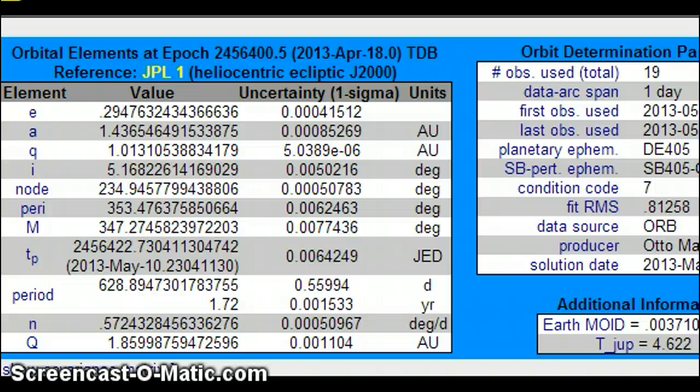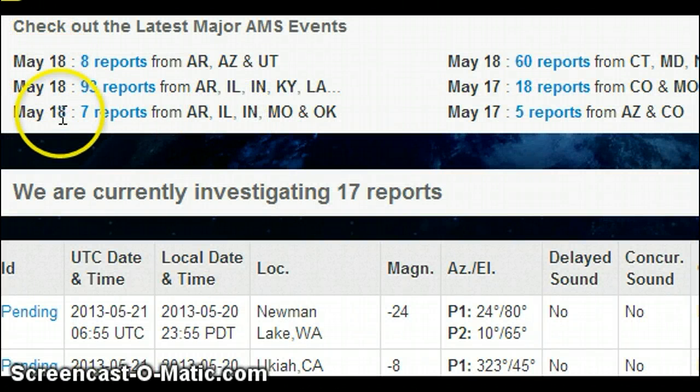May 18th: 60 reports from Connecticut, Maryland, New Jersey, New York, Ohio, West Virginia. 7 reports from Arizona, Arkansas, Illinois, Indiana, Missouri, and Oklahoma. 93 reports from Arkansas, Illinois, Indiana, Kentucky, Louisiana. 8 reports from Arizona, Arkansas, and Utah.